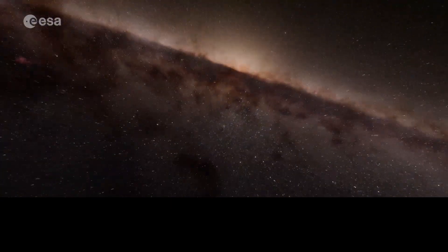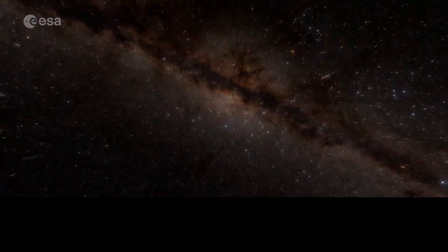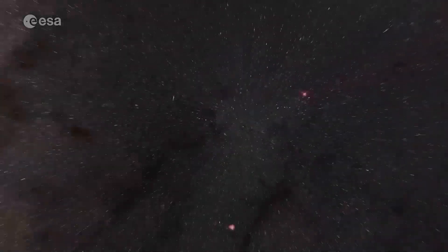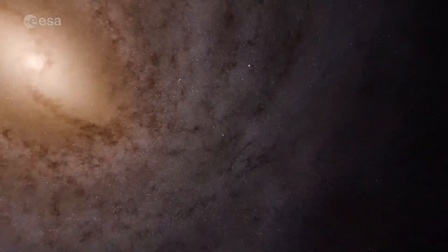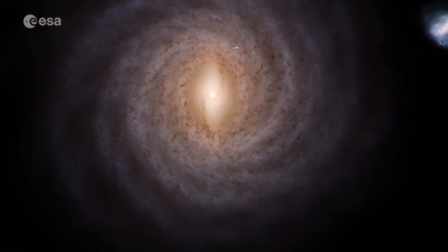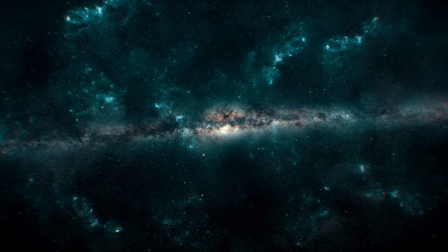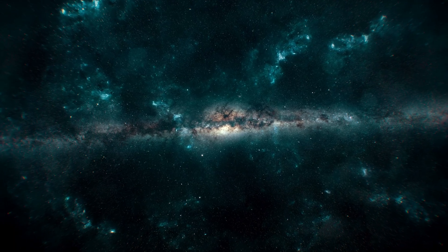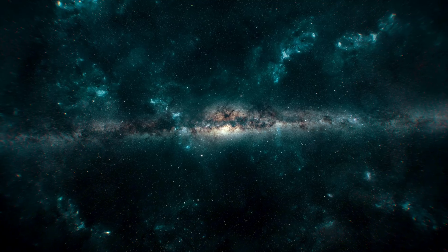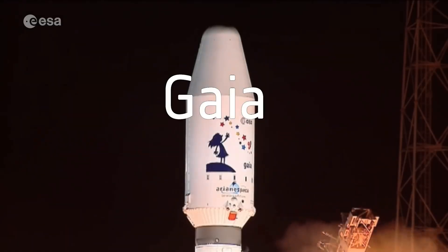This is where we live, this is our home. For nearly a decade, the Gaia mission has transformed our understanding of the Milky Way. But as its fuel runs low, this groundbreaking mission enters a new phase. Let's take a look at some of its biggest achievements so far.